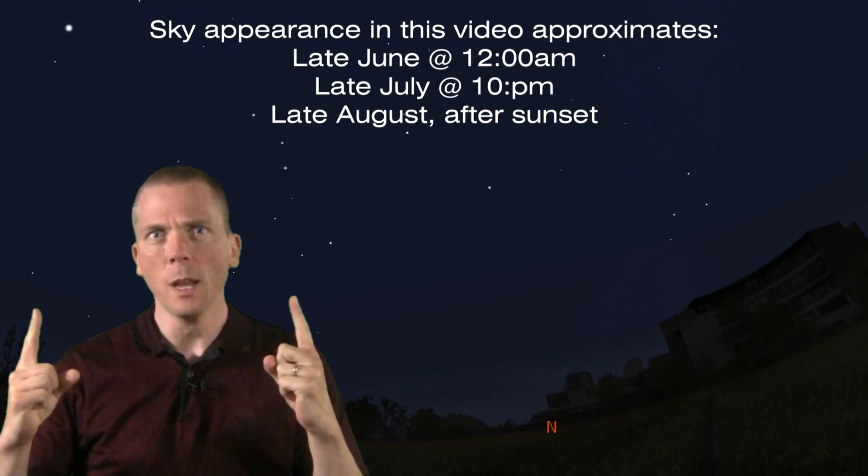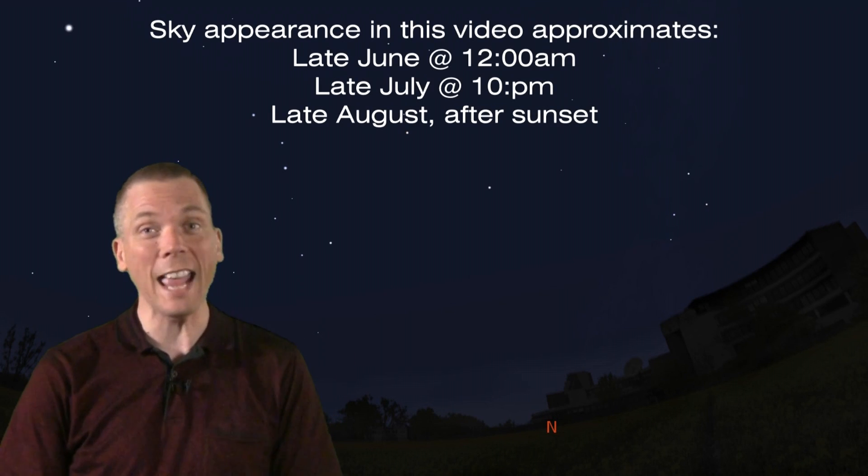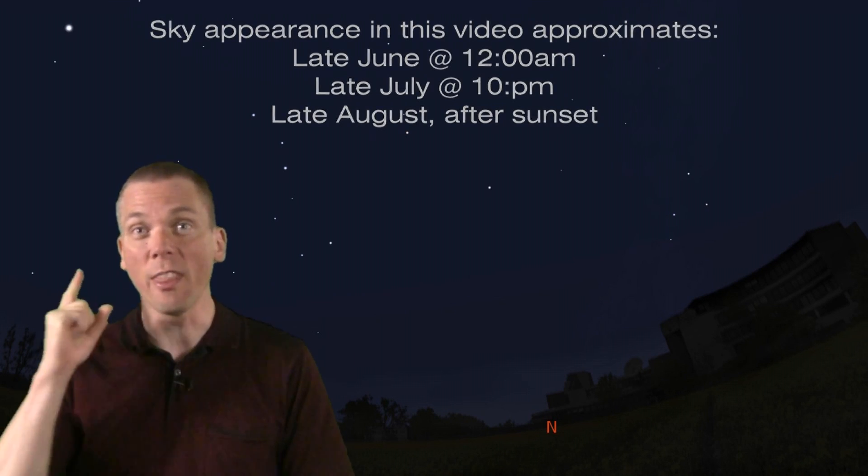Summer solstice on June 21st. This is, hands down, the easiest way to learn your way around the summer sky — wait, actually it will require hands up, because you'll be using your hands to measure angular distance in the sky. Check out this video here for more on that.